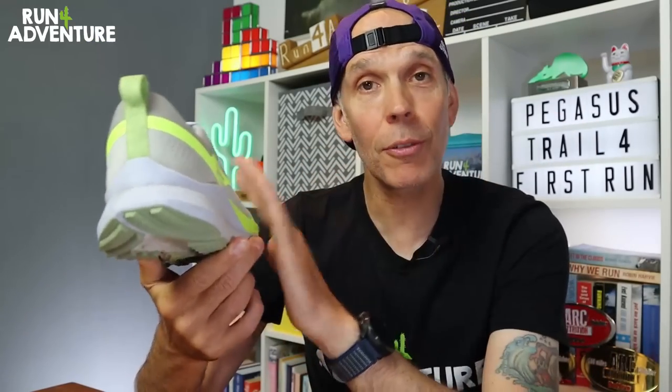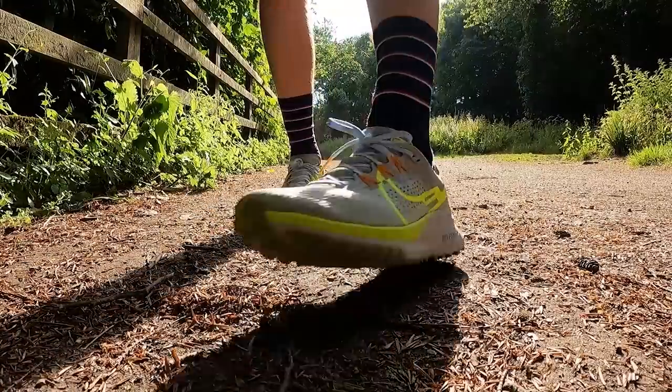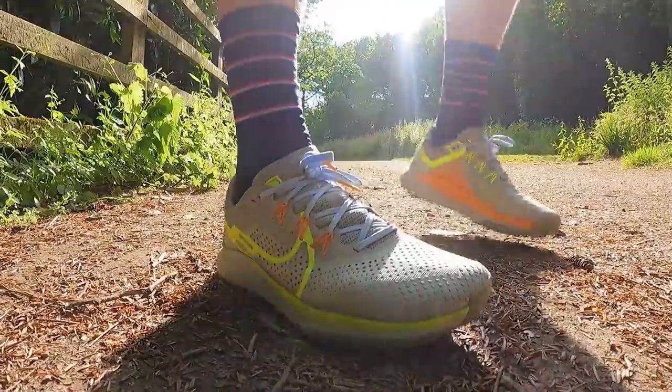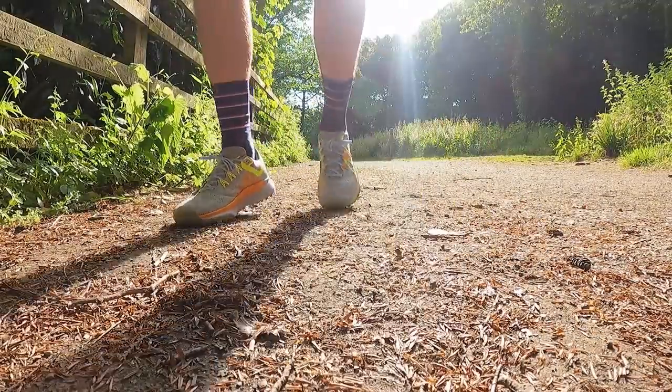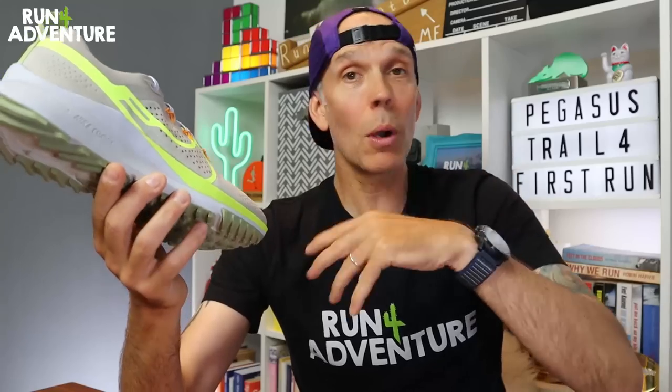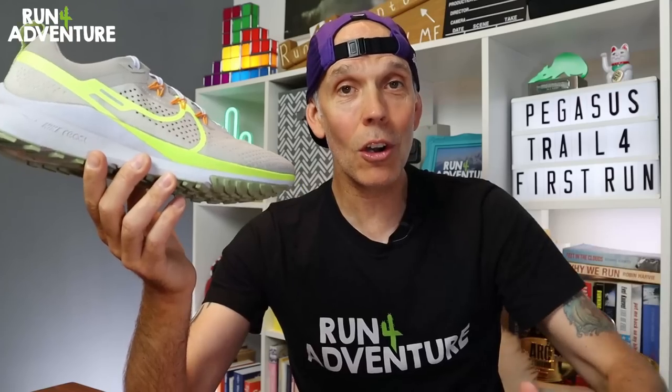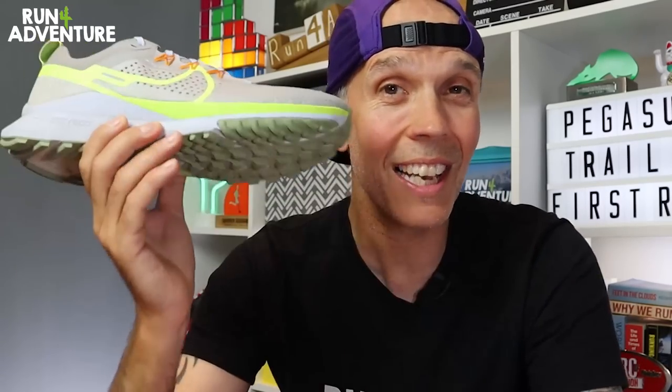The gusseted tongue and Flywire technology combination meant I felt really well hugged and held in the upper, and I think that had a big part to play with the shoe feeling a lot more stable on uneven ground. If you're slipping and sliding around inside the shoe, you're never going to feel confident on technical trails. The only real negatives on fit are that the toe box is quite shallow — not a problem for my foot, but if you have a lot of volume to your foot and your feet expand on long runs, it might cause issues. There's also no toe bumper, so if you kick a rock, your toe will take the full brunt of the force.